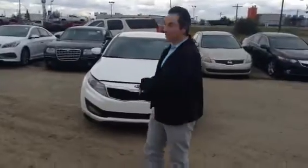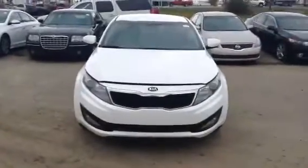Hey Martin, it's David from LA Nissan. Thank you very much for getting in touch with us on this beautiful Kia Optima behind me here. As you can see it's in great shape. I'll just get out of your way there so you can focus on it for a second.